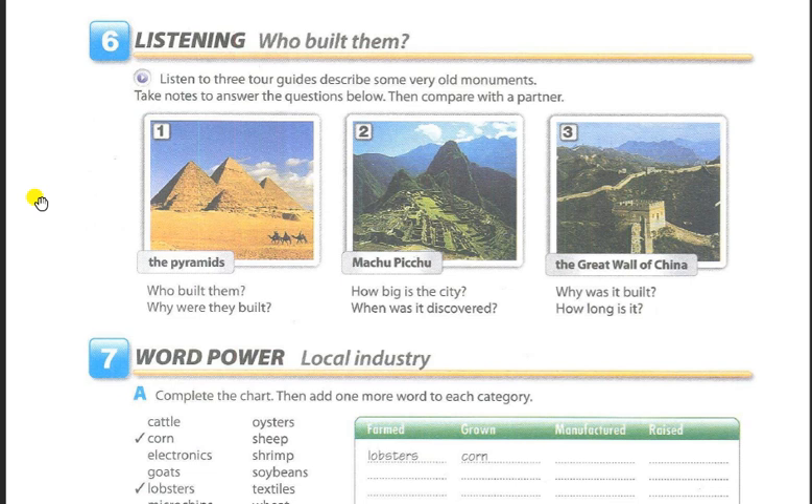Two: Machu Picchu. Machu Picchu is an Inca city in Peru. Construction of the city started in 1450. The ruins are about 2,400 meters above sea level, and the city covers about 13 square kilometers. For centuries, the city was buried in the jungle and wasn't discovered again until 1911. Today, Machu Picchu is one of the most famous tourist attractions in all of South America.